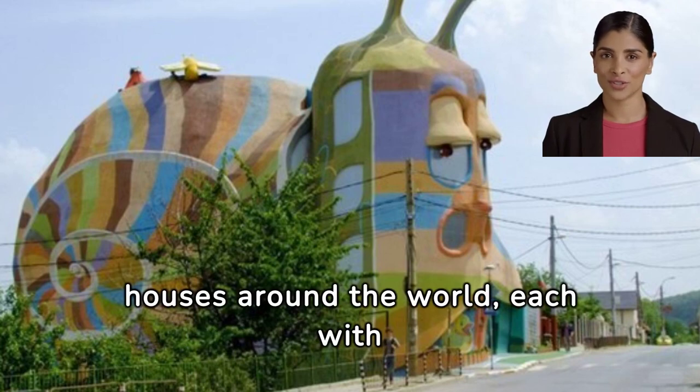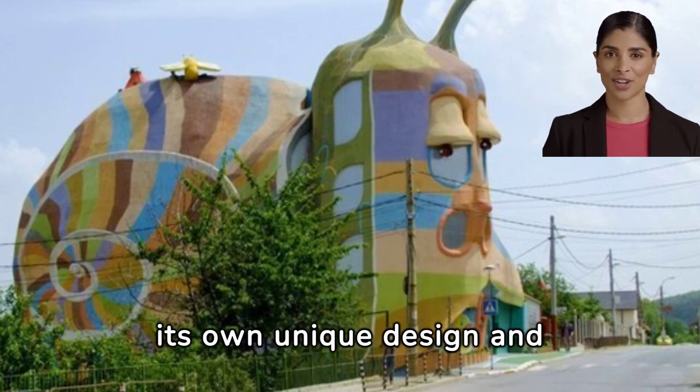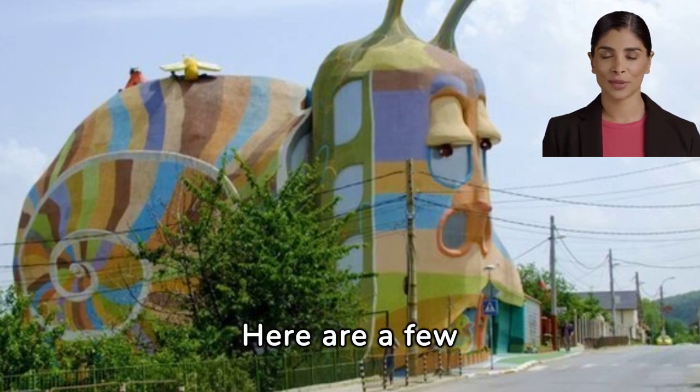There are many unusual houses around the world, each with its own unique design and architectural flair. Here are a few examples.